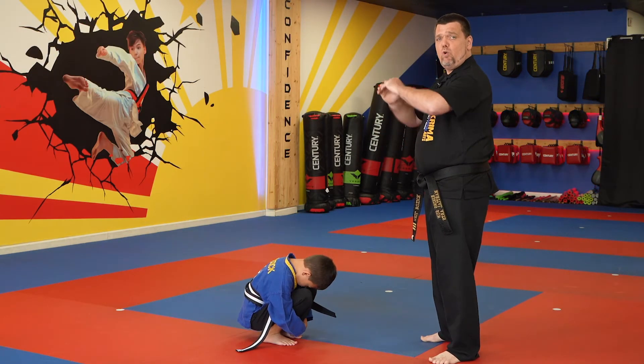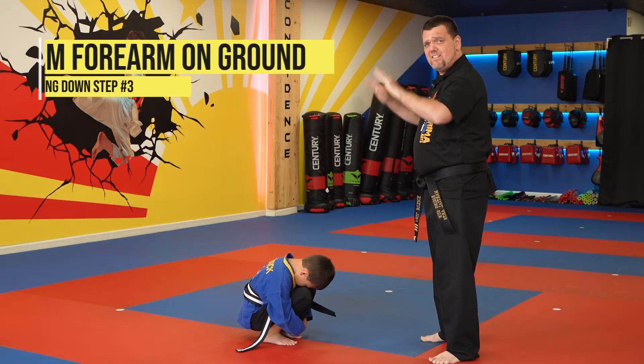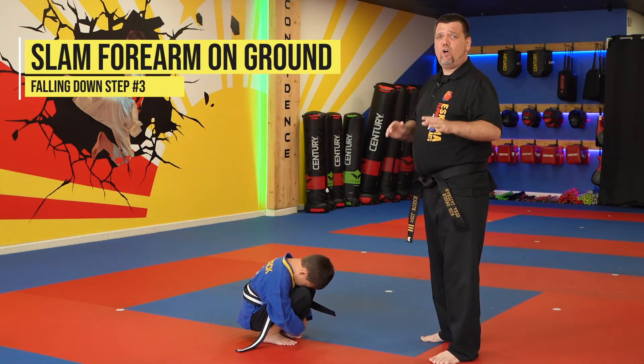And then on three, he's going to roll. He's going to roll backwards as he keeps his chin tucked, slam the ground, and he's going to say 'roll.' And three.